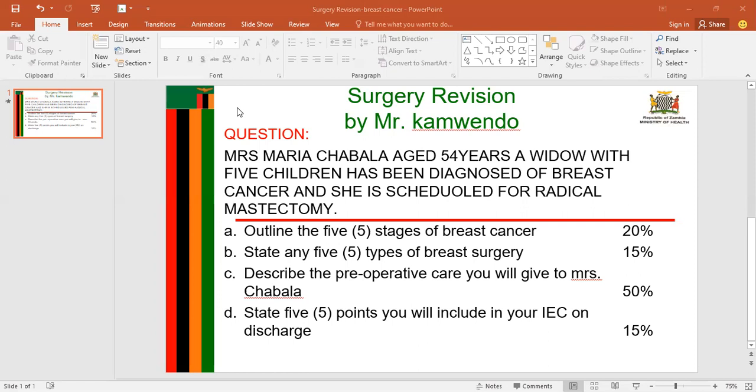Then on stage three, the cancer cells spread to surrounding tissue and axillary lymph nodes. That's why when you are doing breast examination, you need to palpate starting from the axillary lymph nodes, because if they are swollen in a woman, it may indicate that this individual has breast cancer. Then on stage four, the cancer cells spread to other distant organs such as the liver and lungs, through the blood and lymph nodes.